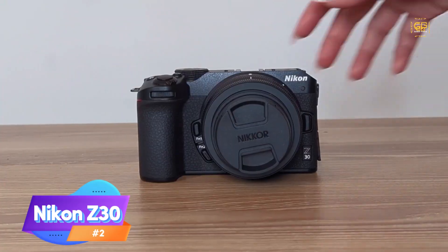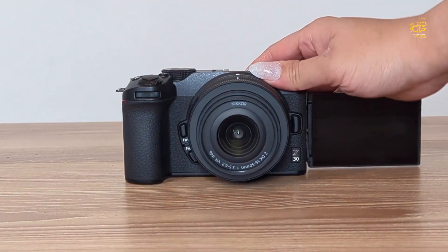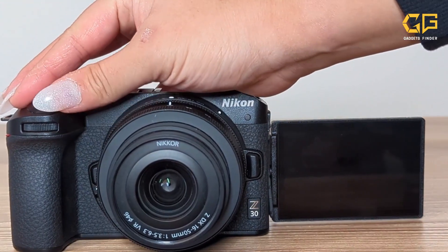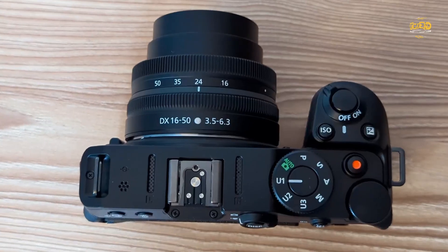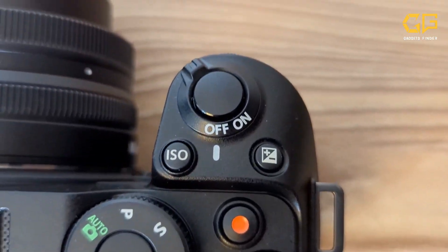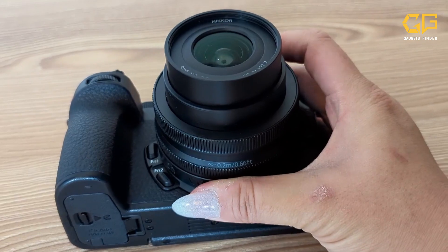Nikon Z30 Vlogging Camera Bundle with Nikkor Z DX 16-50mm Lens in Black — a mirrorless camera designed to appeal to creators, bloggers, and streamers. The Nikon Z30 mirrorless 4K camera has a wide-angle zoom lens of 16-50mm, that's versatile and easy to use. A professional video camera capable of capturing finely blurred backgrounds, outstanding low-light performance, with outstanding image stabilization, as well as crisp 4K resolution with autofocus.